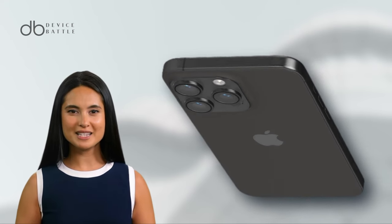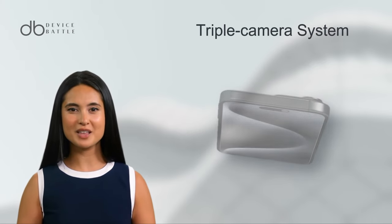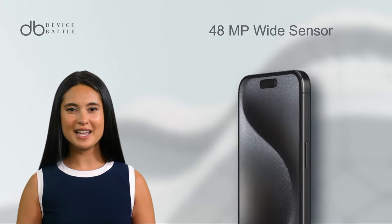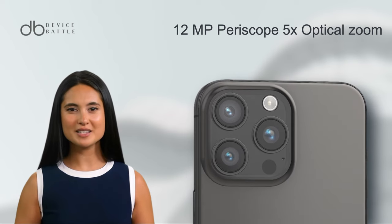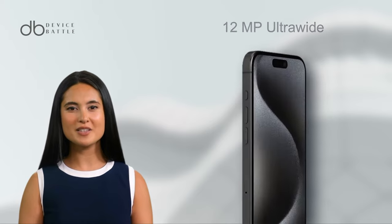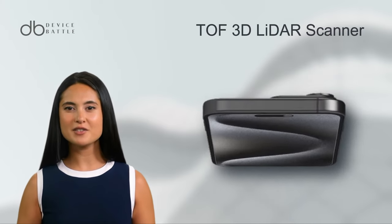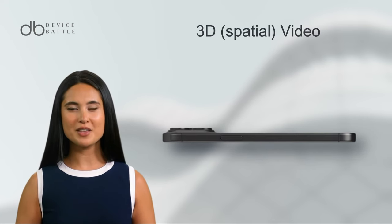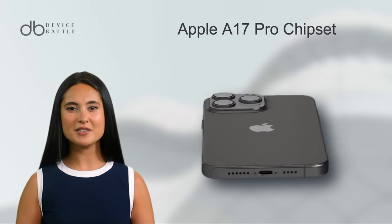The iPhone 15 Pro Max pushes boundaries with its enhanced triple camera system. It features the same 48MP wide sensor but takes a leap with a 12MP periscope telephoto lens boasting 5x optical zoom, and a 12MP ultra-wide. The TOF 3D LiDAR scanner remains a vital part for depth mapping, and video capabilities have been upgraded to capture 3D spatial videos.